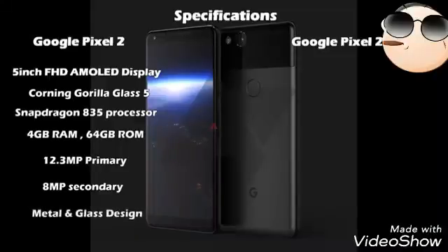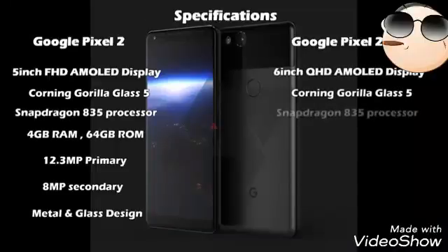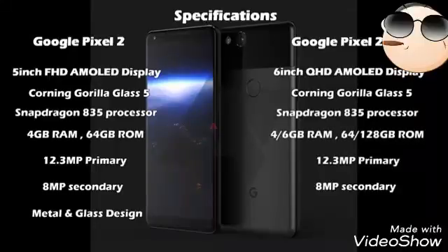The camera department is expected to feature a 12.3 megapixel primary camera and an 8 megapixel secondary camera, just like the first generation, while it will have upgraded sensors and a higher aperture design for brighter images. The larger Pixel 2 XL will have a 6-inch QHD AMOLED display with Corning Gorilla Glass 5, and the rest of the specs will be similar to the Pixel 2, except the Pixel 2 XL will have more memory and RAM options.